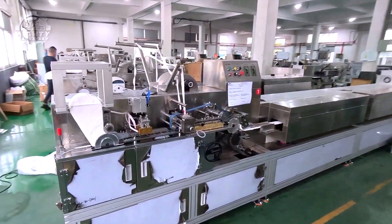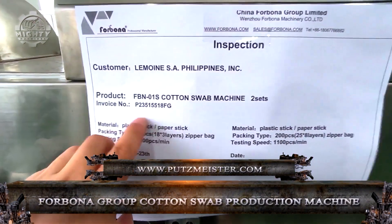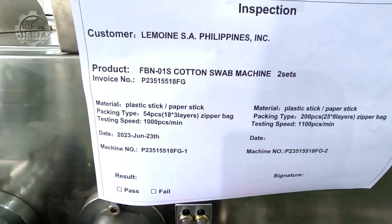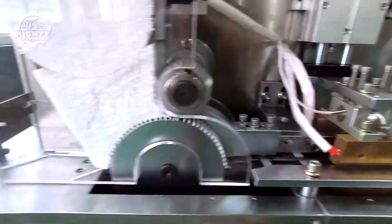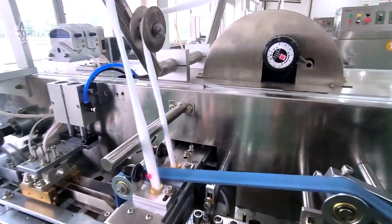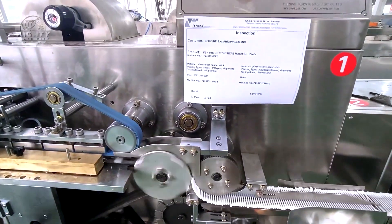Ever wondered how cotton swabs are made? Let's dive in. The Forbona Group Cotton Swab Production Machine highlights the integration of precision engineering and stringent hygiene standards. This machine operates with remarkable speed and accuracy, efficiently winding cotton onto sticks to produce uniform swabs. Each swab is crafted to be soft and safe for personal care applications, ensuring gentle use on sensitive areas.